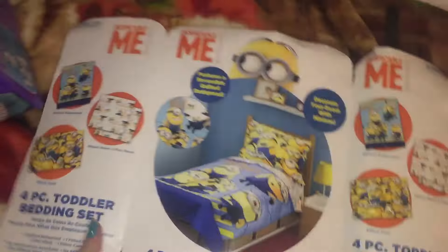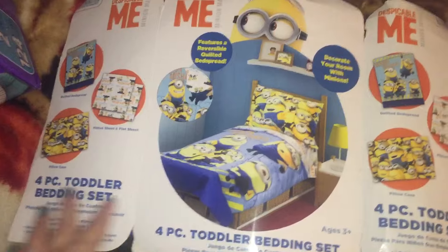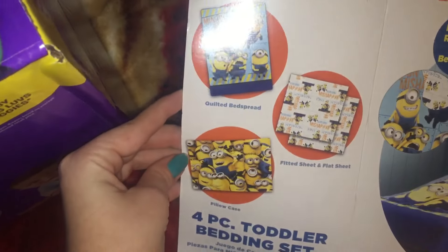Drittlebug here picked out his bed set. It's already on his bed so I'm just going to show you this. He picked out a Minion bed which is kind of — I mean I knew he loved Minions but it wasn't like this kind of love. So I was kind of shocked. He picked this over cars and everything. It came with a fitted sheet, a flat sheet, a bedspread, and a pillowcase. And he likes it, so that's all that really matters. These things are expensive though.